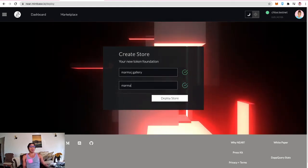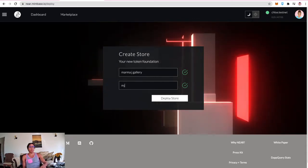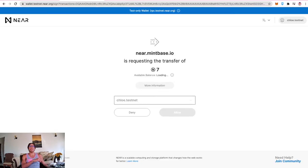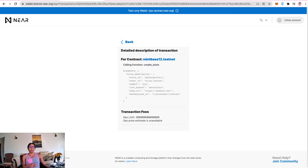After setting the name 'Marma J Gallery' and hitting deploy, it redirects to the NEAR testnet wallet at wallet.testnet.near.org to sign the transaction. You can see the store will be called Marma J Gallery, owned by Chloe.testnet, with symbol MJG. The base URI points to Arweave, and the marketplace ID is Mintbase 12 — up from Mintbase 10 in previous videos.